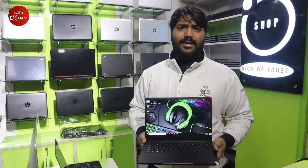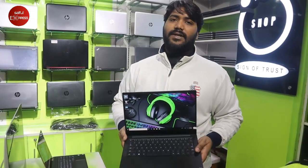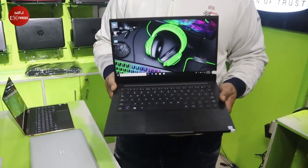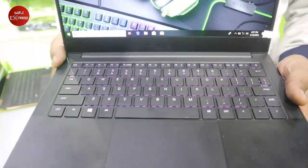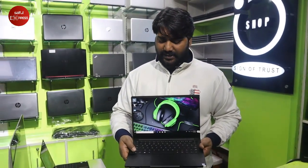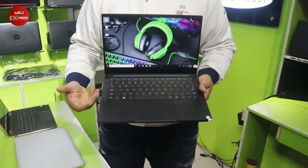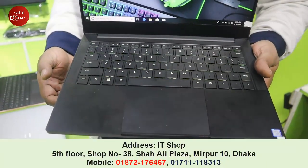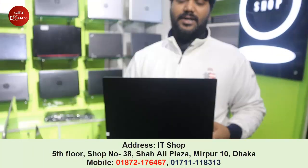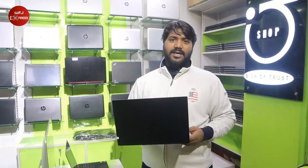This is the Razer Blade Stealth 13, 2019 early version. Core i7, 8th generation, Whiskey Lake processor. It has 16GB DDR4 RAM and 512GB NVMe SSD. Display is 13.3 inch Full HD. The keyboard has RGB color-changing keys. It is a full black metal body — Onyx clean. This is the world's thinnest gaming laptop. Graphics card is DDR5 4GB MX150.